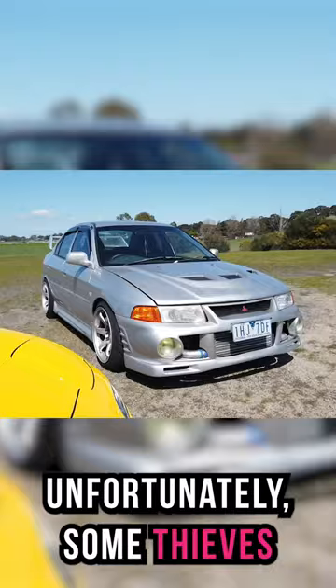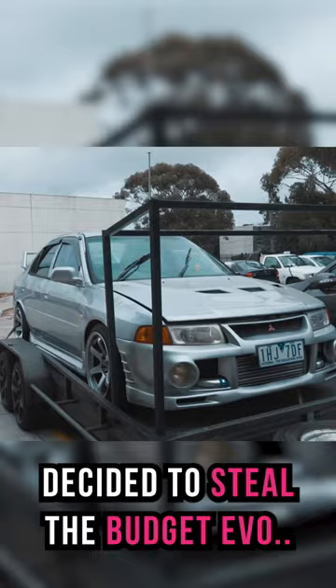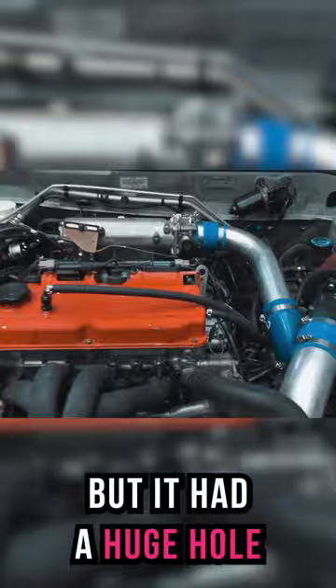I love this car. Unfortunately some thieves decided to steal the budget Evo. Luckily we got it back, but it had a huge hole in the engine block.